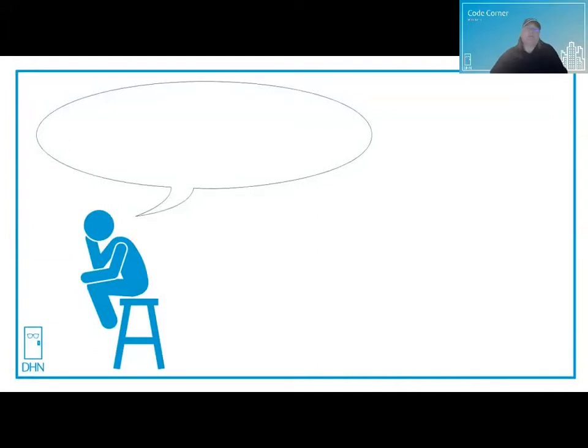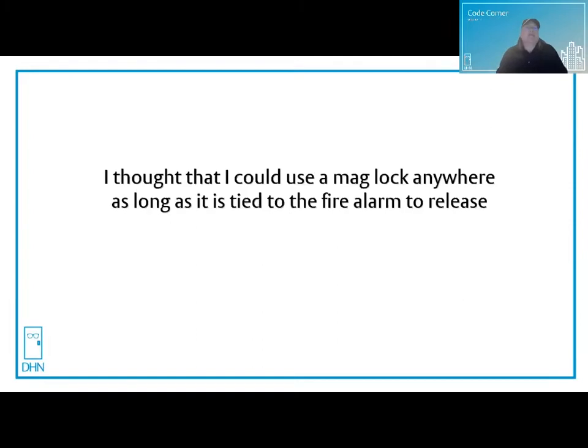Let's see what's on thinking man's mind today: where are mag locks approved for use? That's another great question. There are many misunderstandings of where mag locks can be used and what the requirements are. Here are just a couple of them. One misconception: I thought that I could use a mag lock anywhere as long as it's tied to the fire alarm to release. While fire alarm release is one of the criteria for using a mag lock, it isn't the only one.